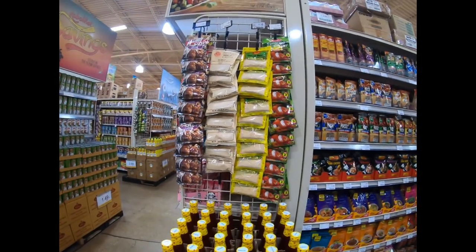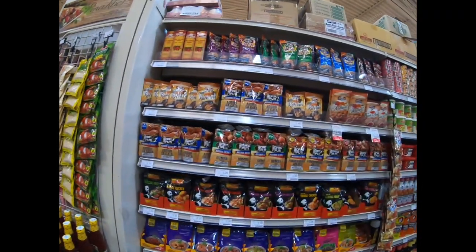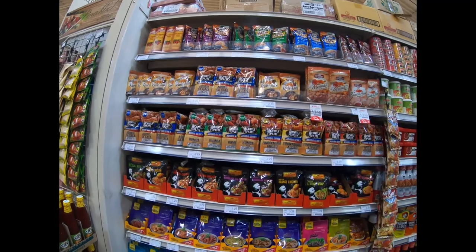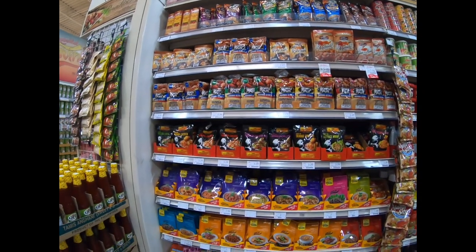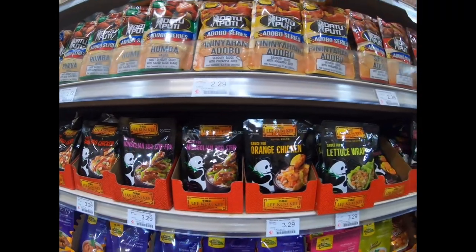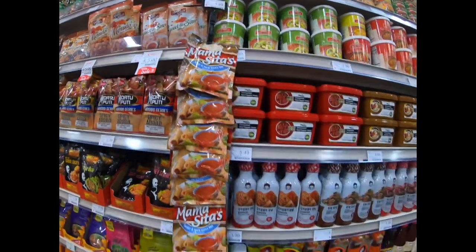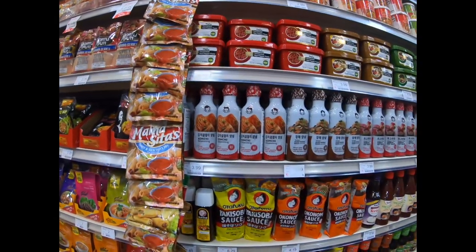Adobo mix you can have here. Oh, there's a curry spice here. Everything is over here. Oh, there's a Mongolian barbecue mix. There's a lot. Oh, there's a kimchi seasoning.